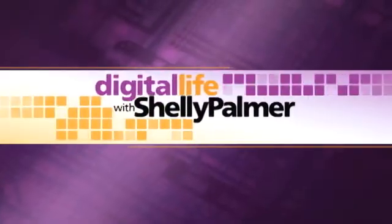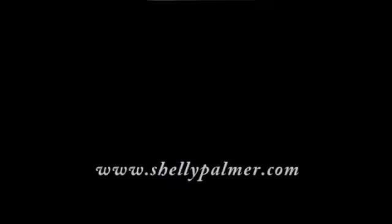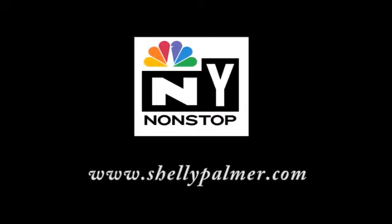If you have questions about digital photography, shoot me an email at Shelly at ShellyPalmer.com. Watch Digital Life with Shelly Palmer Tuesdays at 10 p.m. Eastern on WNBC's New York Non-Stop, or catch it online anytime at ShellyPalmer.com.